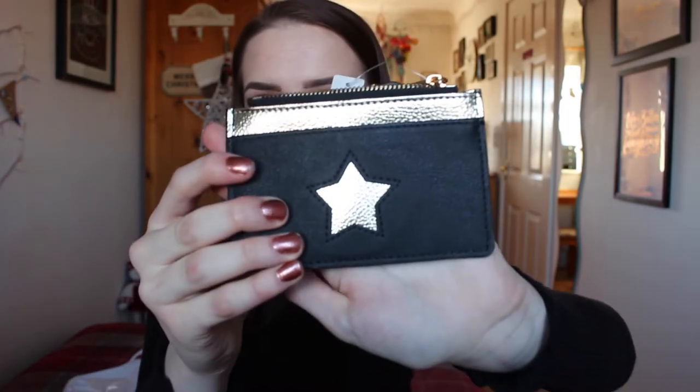I also got from Accessorise this little card holder — it's more of a card holder than a purse, really quite tiny. There's a little pocket at the front where the star is, a pocket on the back for cards, and a little zip. I thought it looked really expensive, and most of my bags are black and gold so it'll match perfectly. That was £8 reduced to £4, really happy with that.